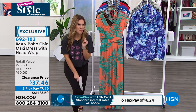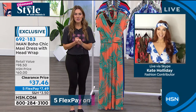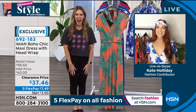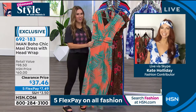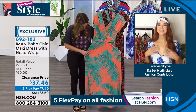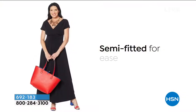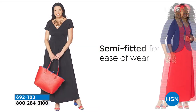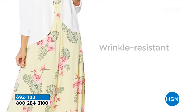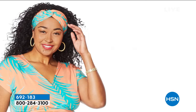Let me introduce you to another one of my favorite models — Kate Holliday, the brand ambassador for Iman's Global and Boho Chic line. Look how adorable you look! I love this material and this silhouette, Kate. If you're not familiar with Iman, this is her signature fabric — that stretch jersey knit. It's so comfortable, buttery soft on the skin, with incredible all-way stretch and beautiful recovery. That's so important because if it stretches, we want to make sure it's going to bounce back.